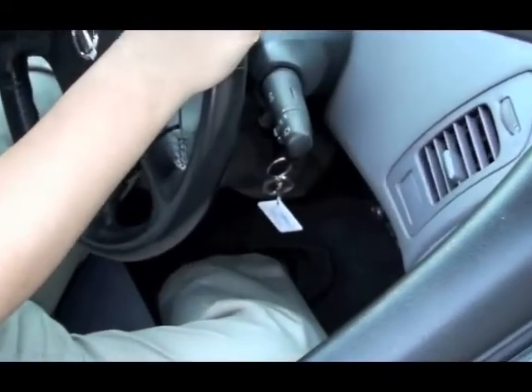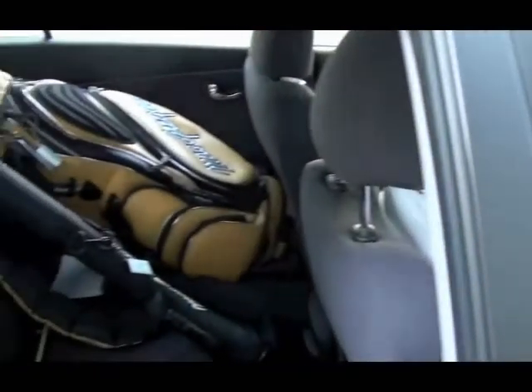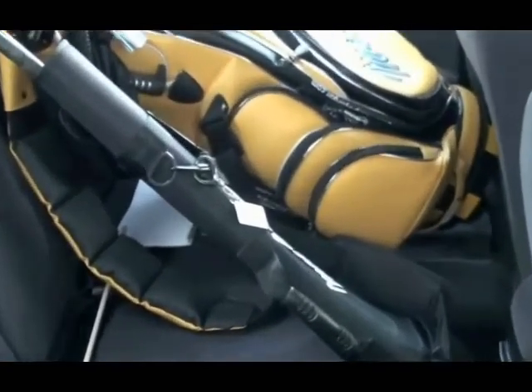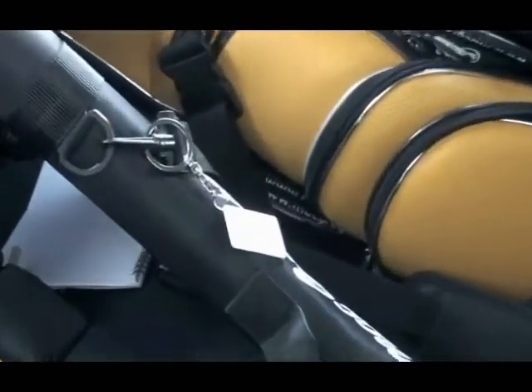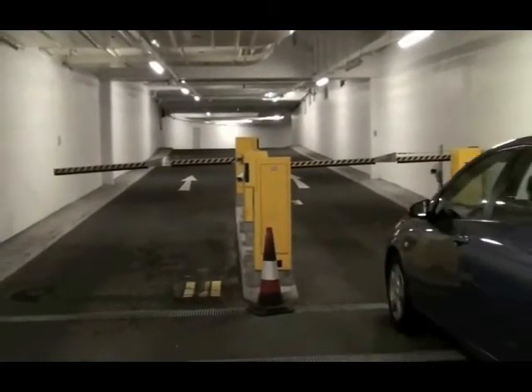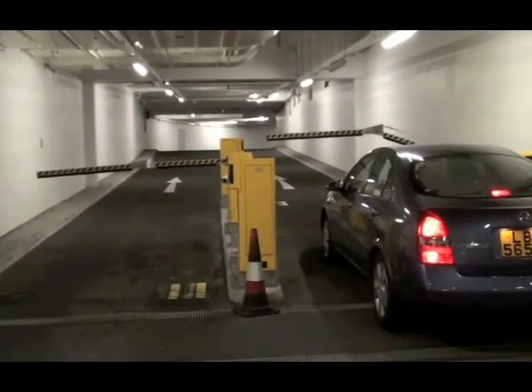Active RFID systems can be applied to car park entrances and exits as well. The Huzzer tag with its keychain accessory can be used as a keychain for car keys or other items like golf club bags. When the car is approaching the car park entrance or exit, the reader will detect the Huzzer tag and retrieve associated information. If the car is allowed to enter or leave, the gate will open automatically.